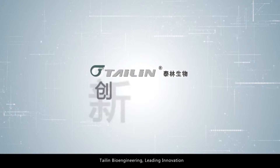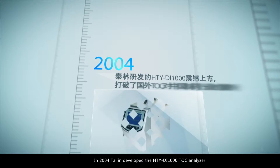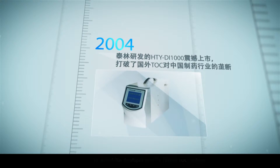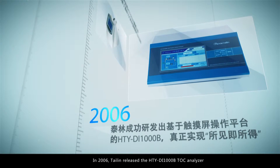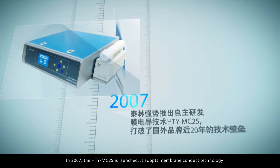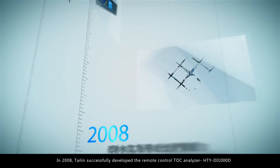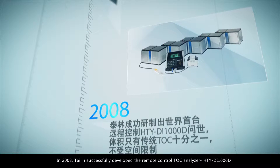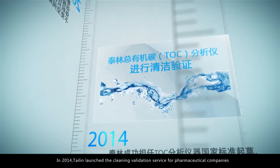Thailand bioengineering, leading innovation. In 2004, Thailand developed the HTY DI 1000 TOC analyzer. In 2006, Thailand released the HTY DI 1000 B TOC analyzer. In 2007, the HTY MC 25 was launched, adopting membrane contact technology. In 2008, Thailand successfully developed the remote control TOC analyzer HTY DI 1000 D.